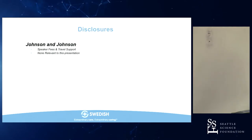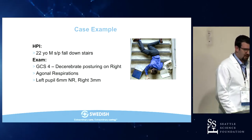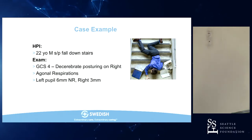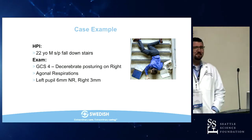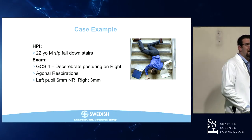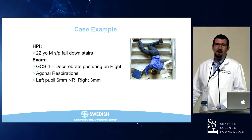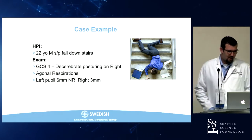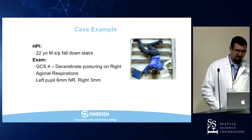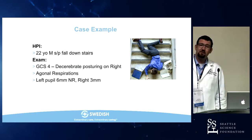I don't have any relevant disclosures for this talk. I'll start off with a little case discussion — feel free to ask questions and interrupt at any time. We start with a 22-year-old male who was out celebrating after taking step one of his boards. He took a tumble down the stairs, and when EMS arrives they find him with a GCS of four — decerebrate posturing, agonal respirations, and a left pupil that is not reacting and is larger than the right.